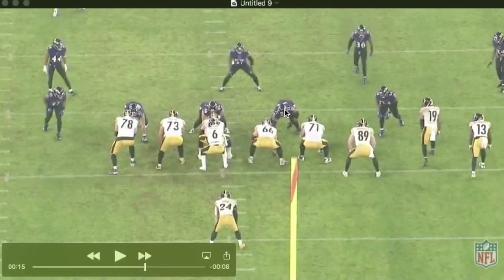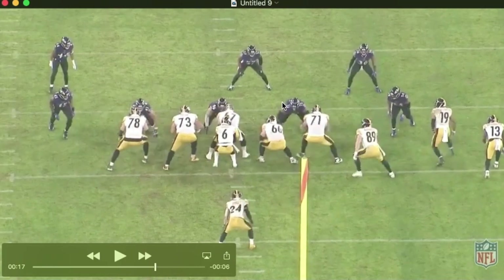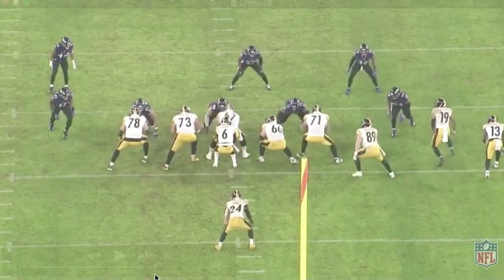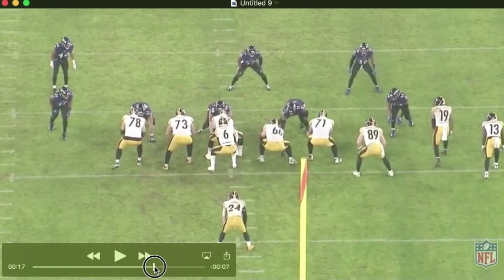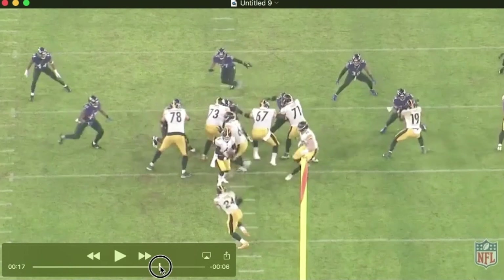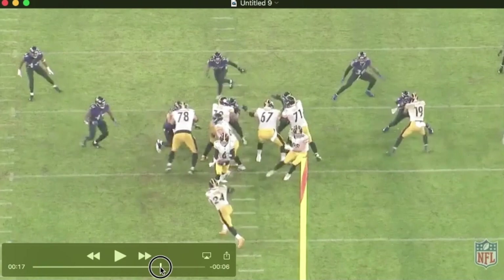He's lined up at 3-tech here. You get a good idea of his play recognition and of his power. They're going to pull this guard. The tackle's going to work inside. You're going to see Justin take a lateral step inside to that gap and then read the play. Watch the pop in his outside arm here — gets right on the shoulder of 71, the tackle here. Watch his head jerk back.